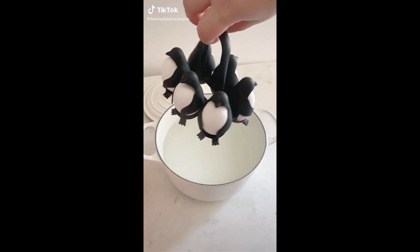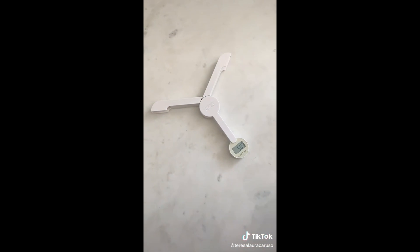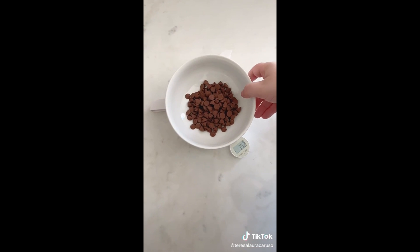Amazon kitchen gadgets you need. First up is this food scale that folds down to be super compact. Open it up and power it on and you can use it to weigh any sort of food in your kitchen.